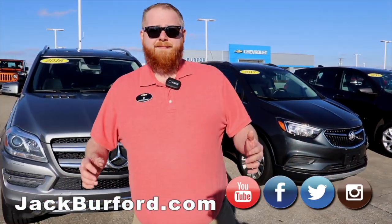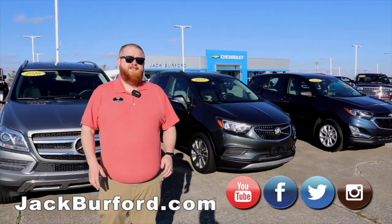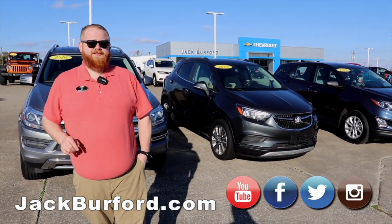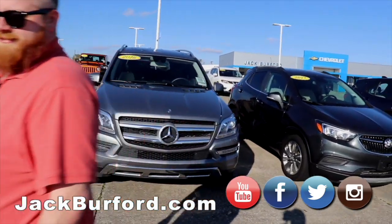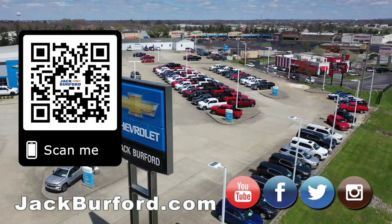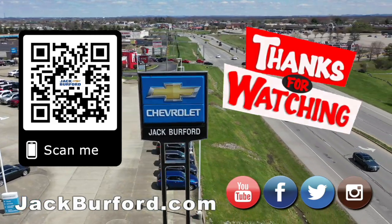If you want to know anything about this one or any of our other vehicles, including our new inventory, check us out at jackburford.com. Check us out on all the social medias — Facebook, Twitter, Instagram — and subscribe to us on YouTube. You all have a great weekend! Why would you buy a vehicle anywhere else? Make sure to visit us at jackburford.com and subscribe to our YouTube channel.